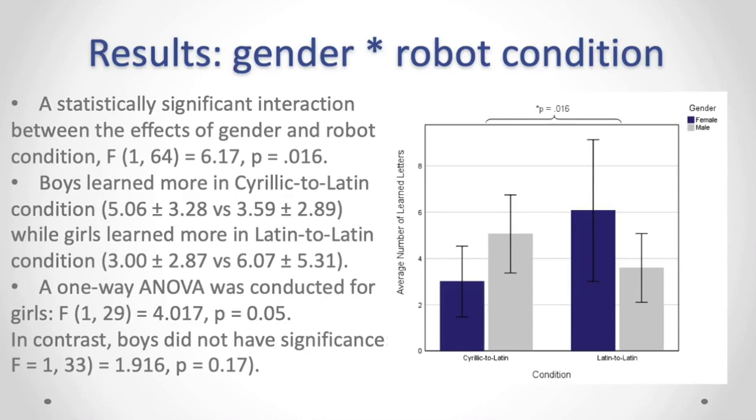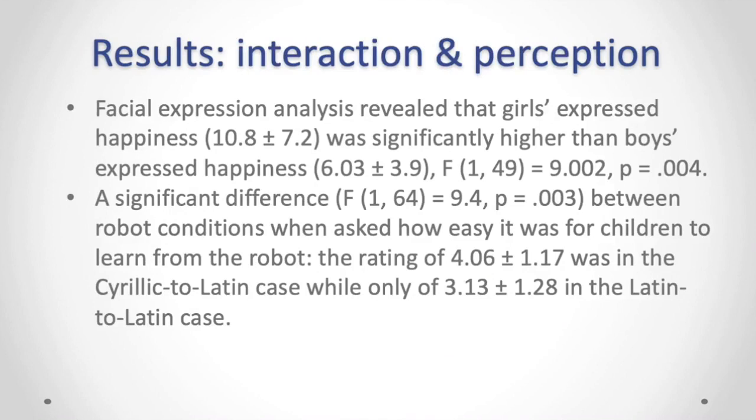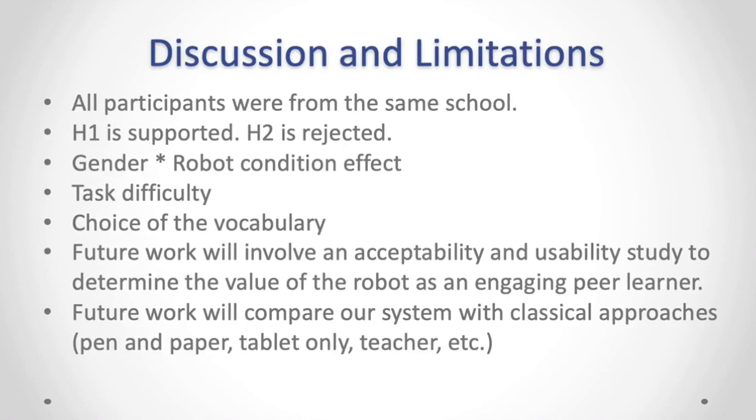We also looked at robot perception and facial expression analysis. We found that girls' expressed happiness was significantly higher than boys'. When children were asked how easy it was to learn from the robot, the Cyrillic-to-Latin condition was rated significantly easier compared to the Latin-to-Latin condition. All participants were from the same school, so we cannot generalize these results to other schools in Kazakhstan. The gender and robot condition interaction can be explained by literature on gender studies, which often shows that girls outperform boys in languages. Please refer to our paper for a more thorough explanation.